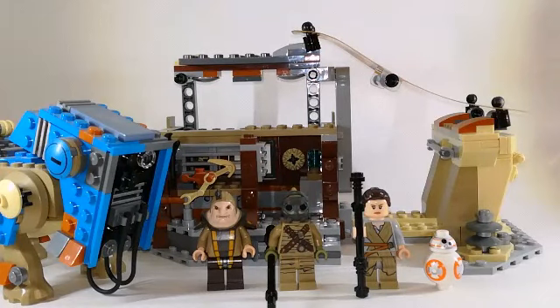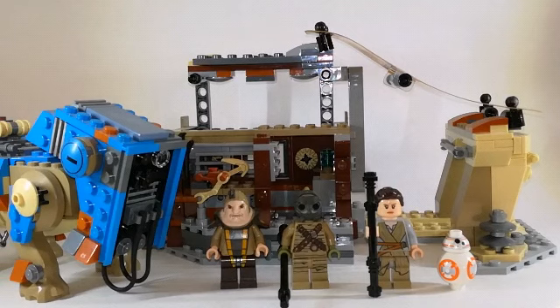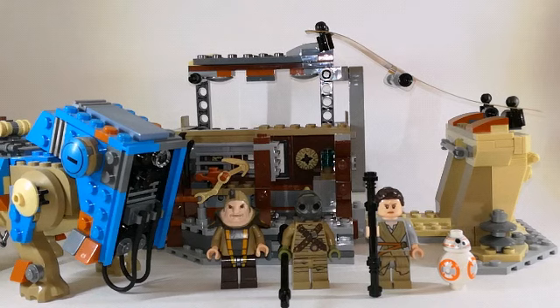Hello and welcome to Brick Allen with another set review. This time I'm going to show you the 2016 Encounter on Jakku set. It's set number 75148, contains 518 pieces and four minifigures. But first off, as always, we're gonna take a close look at the minifigures in this set.